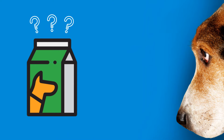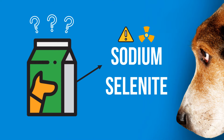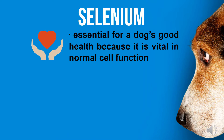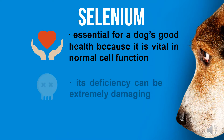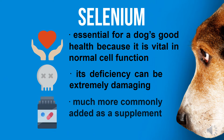Have you checked the label of your dog's food? Beware of the ingredient sodium selenite, a chemical that is toxic in high concentrations. Selenium is essential for a dog's good health — it is essential for normal cell function, and its deficiency can be extremely damaging, so complete food must contain at least some selenium.